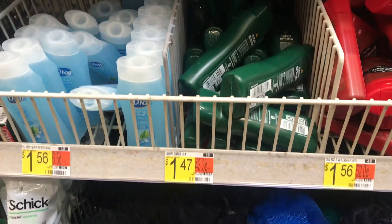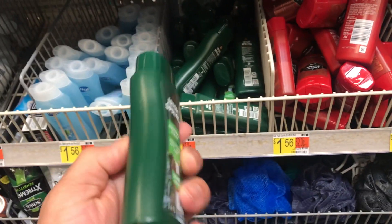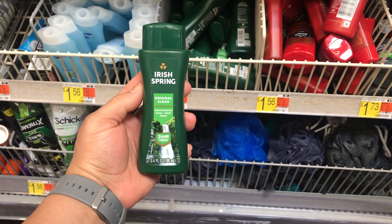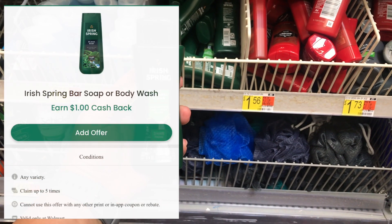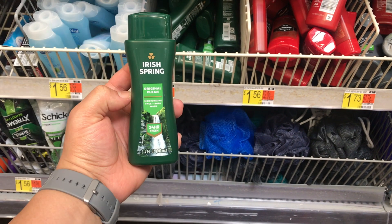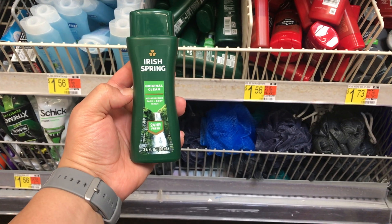Next deal I wanted to share was on this Irish Spring body wash. It's priced at $1.47. Checkout 51 is currently giving back a dollar for any Irish Spring body wash or soap, and it doesn't have a size restriction, so that will make the final cost for this just $0.47.